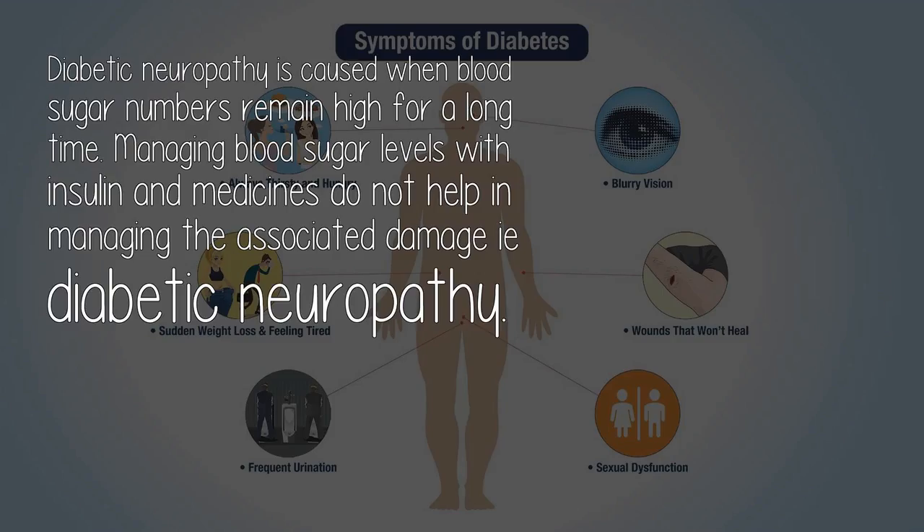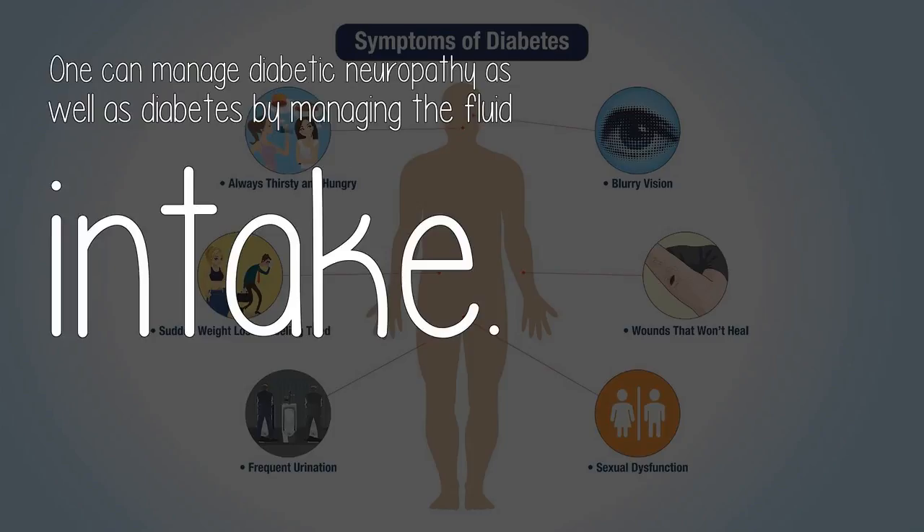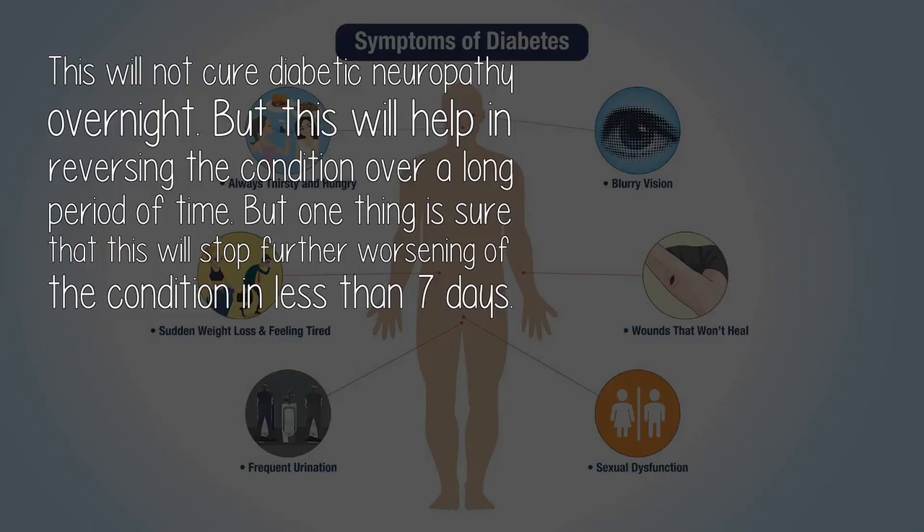Answered by Rajinder Bala. Diabetic neuropathy is caused when blood sugar numbers remain high for a long time. Managing blood sugar levels with insulin and medicines does not help in managing the associated damage. One can manage diabetic neuropathy as well as diabetes by managing fluid intake. This will not cure diabetic neuropathy overnight, but this will help in reversing the condition over a long period of time.